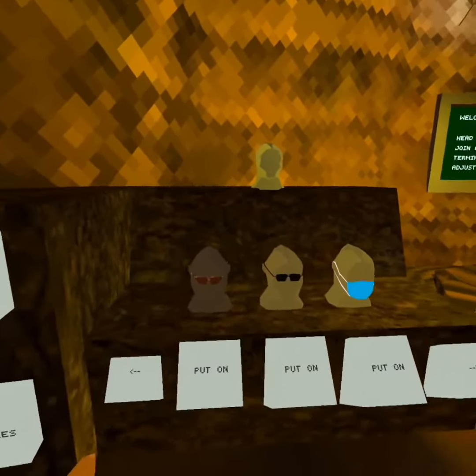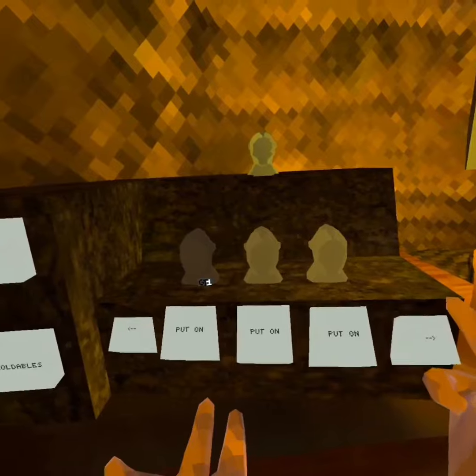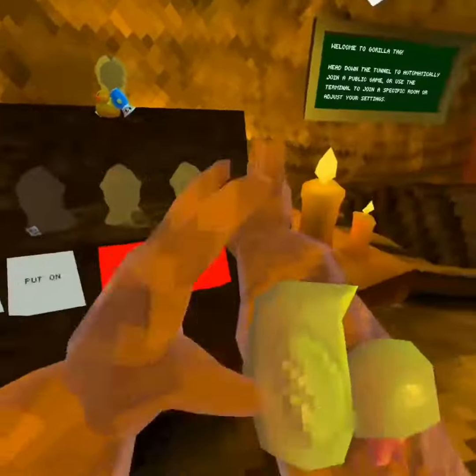I don't have that many face ones, but badges I have. And then I have these for holdables — this one, this one.